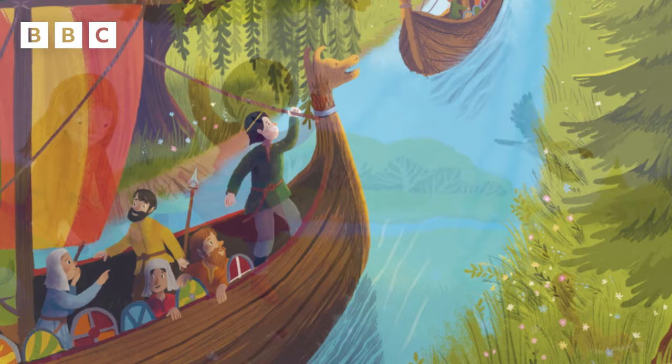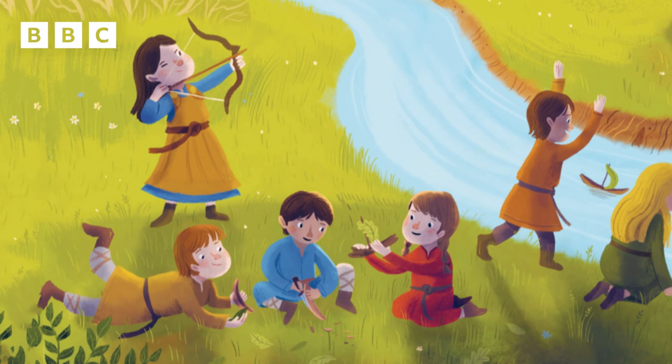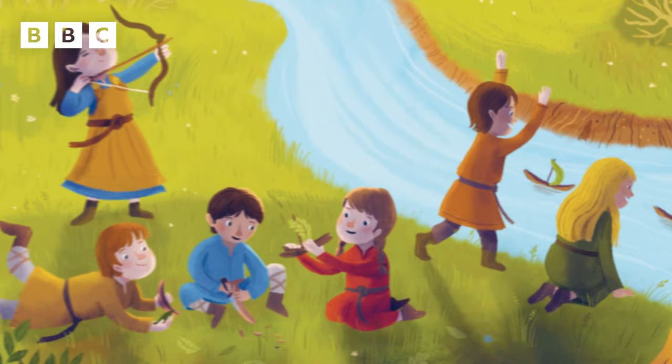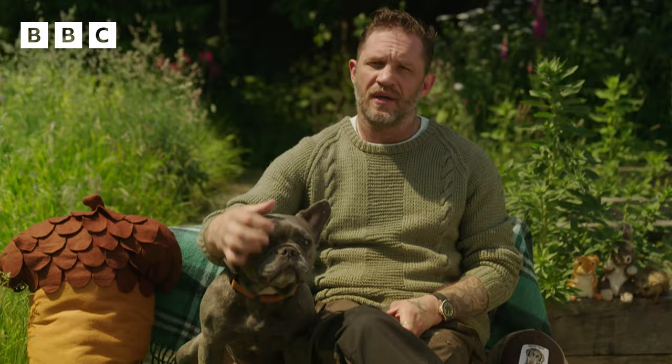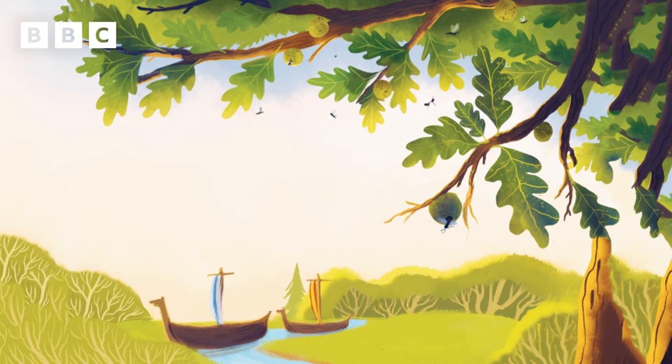The Normans come, and still the oak tree grows. These children play with arrows and with bows. And carve longboats like those from other trees, in which their parents sail the stormy seas. Above their heads, a wasp begins to crawl, hatching from deep inside a leaf-green gall.